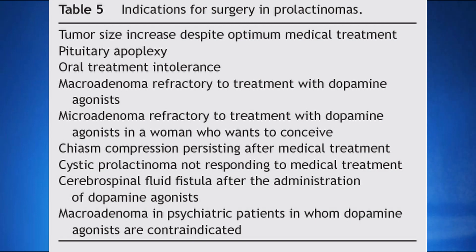However, there are a few conditions where surgical therapy may have to be considered even for prolactinoma. These are the indications for surgery in case of prolactinoma, which will be discussed in detail in one of the upcoming videos.